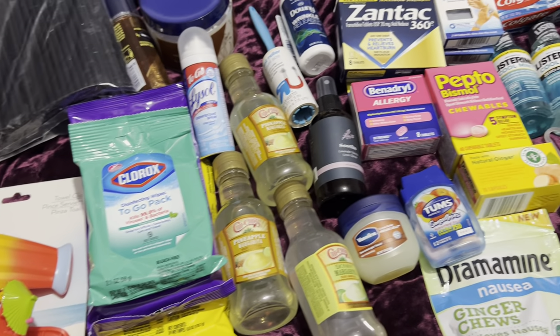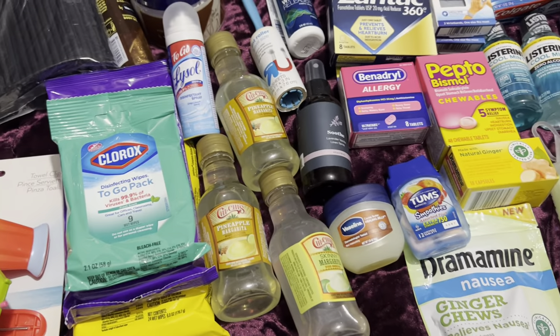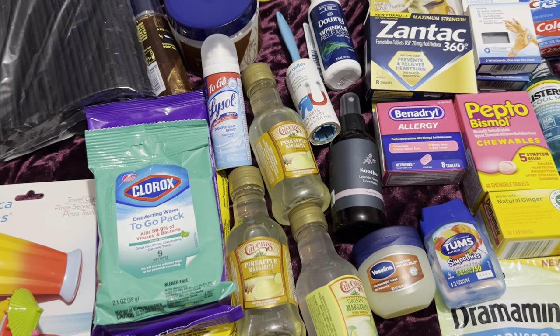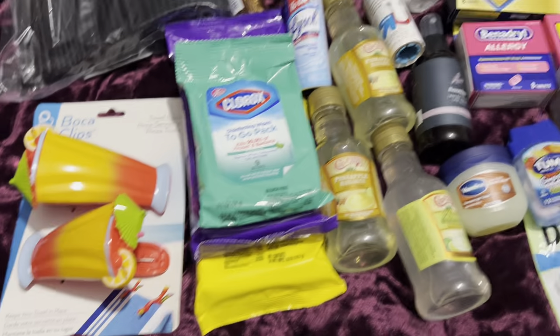Hey everybody, welcome back to the channel! Today I'm going to give you guys a pre-cruise essential haul — some things I picked up from Walmart, Target, and Amazon that I feel are essential for my cruise.